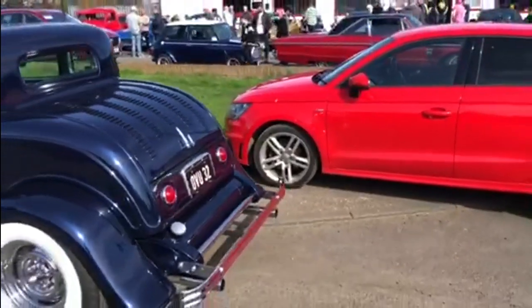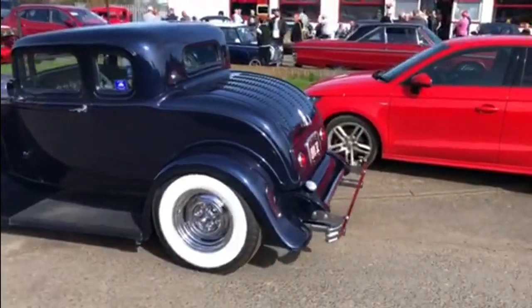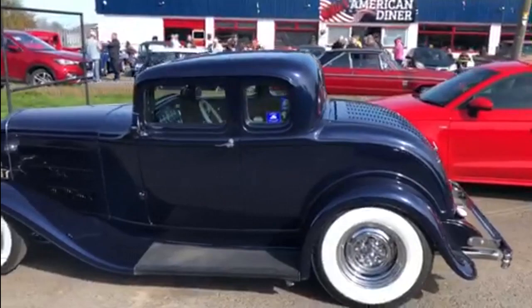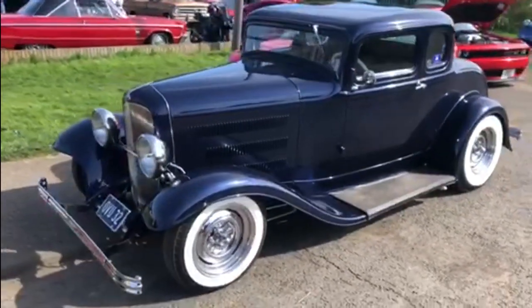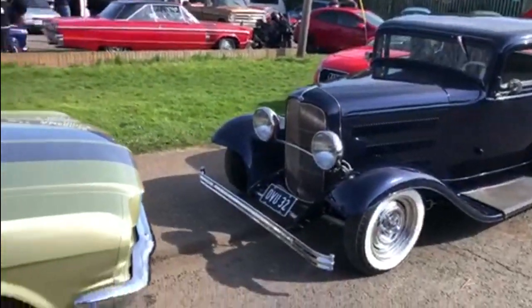And then there's this amazing, true-to-the-name hot rod. Now, are you like me — do you prefer them with fenders or without fenders? Comment below and let me know. But it does look truly stunning, the colours set it off perfectly.